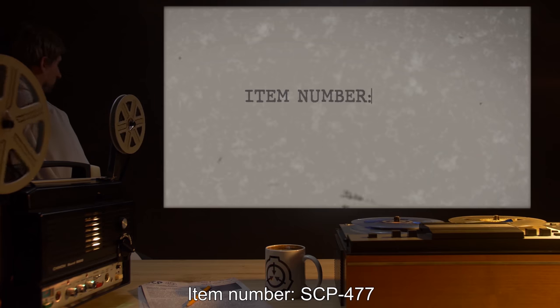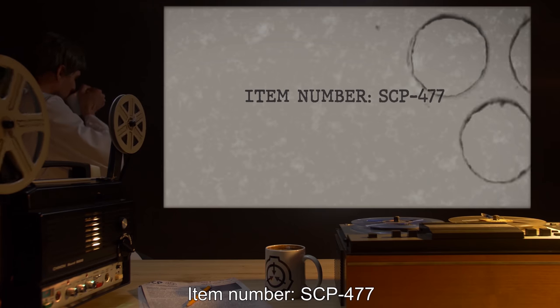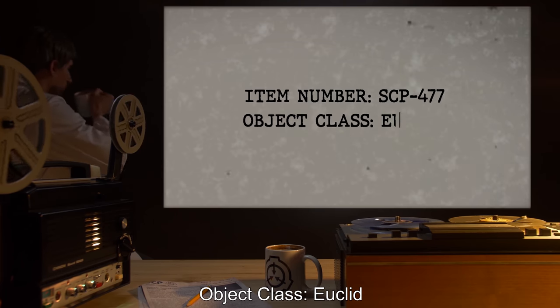Item Number: SCP-477. Object Class: Euclid.